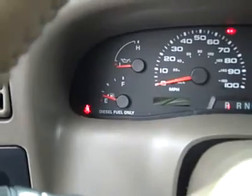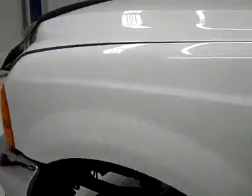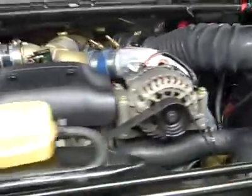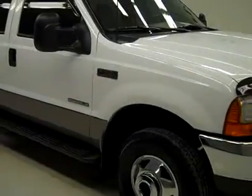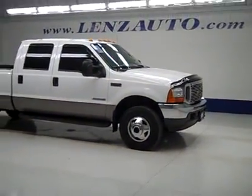Starting it up — the 7.3 fires right up. The rear view mirrors are pull-out tow mirrors. Under the hood, a nice clean engine bay, running very smoothly. If you'd like to see more pictures along with a full description, or to take a look at one of our other more than 450 trucks and SUVs, visit LensAuto.com.